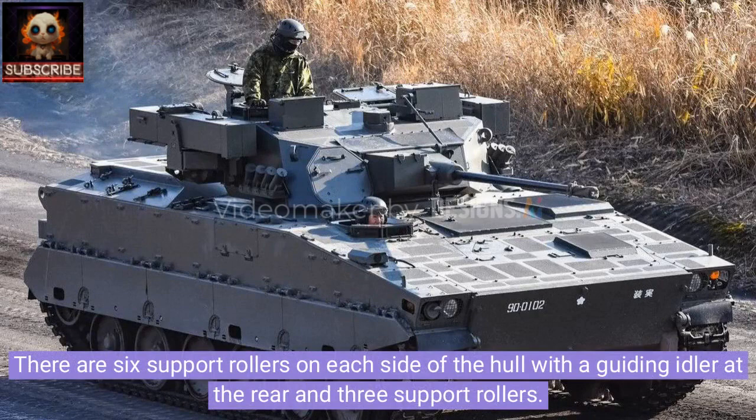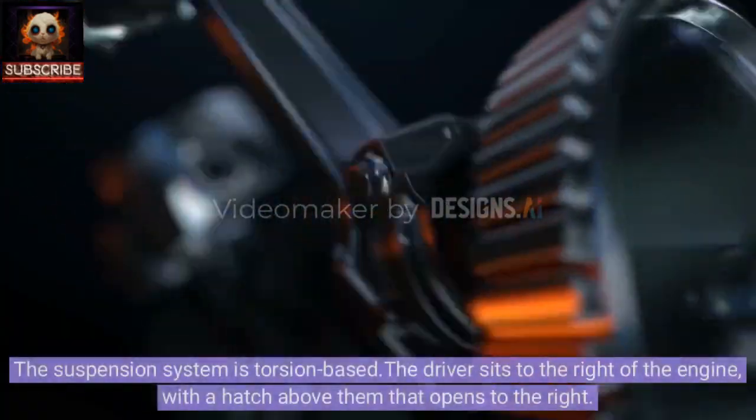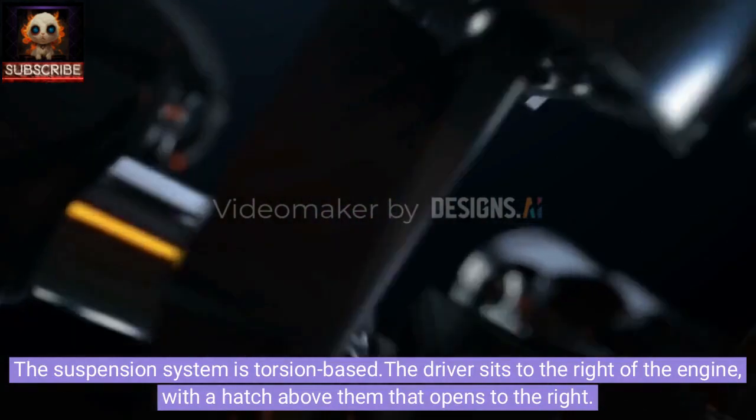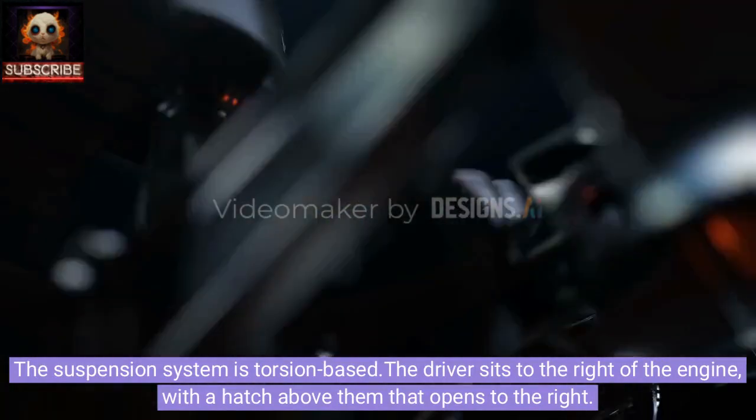There are six support rollers on each side of the hull with a guiding idler at the rear and three support rollers. The suspension system is torsion-based. The driver sits to the right of the engine, with a hatch above them that opens to the right.